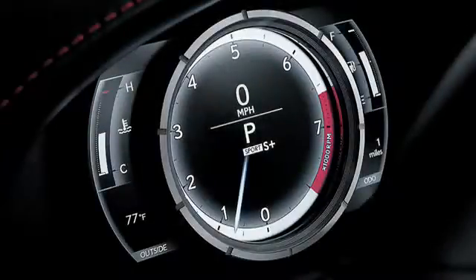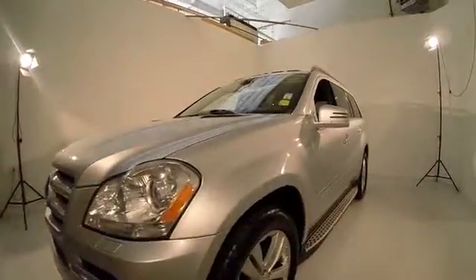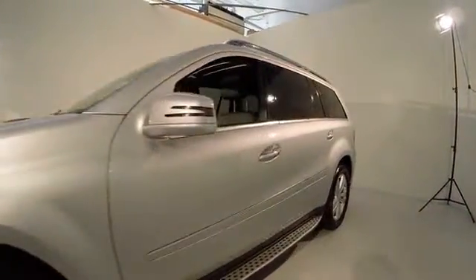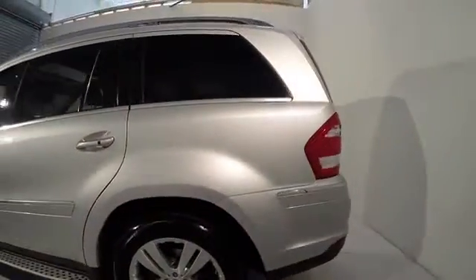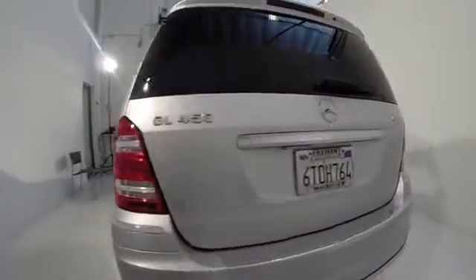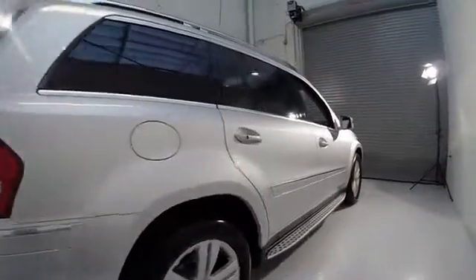2012 GL Class. This seven passenger luxury SUV has a great deal of interior space without huge exterior dimensions. The third row seat is roomy enough for all adults and is priced below forty thousand dollars. This vehicle has less than 55,000 miles.